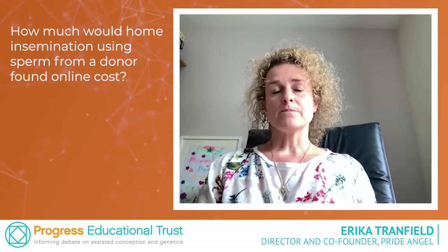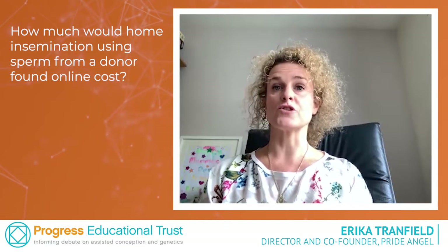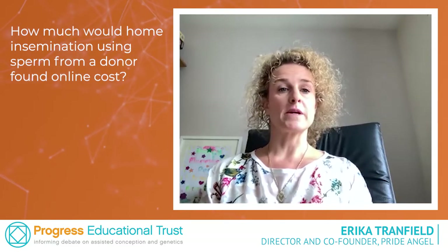Once you find the donor, you would be looking at compensation to cover his expenses. For example, if the donor were to travel to yourself, it would be reasonable for you to cover the costs. If the donor had to stay overnight, it would be reasonable to put him up in accommodation such as a hotel and possibly pay for his meal for the evening. Basically, the compensation is to ensure that the donor is not out of pocket.